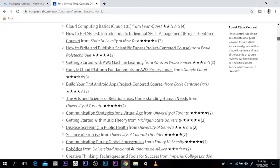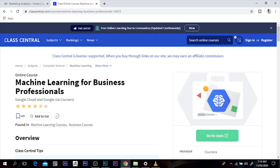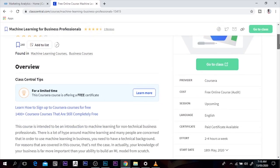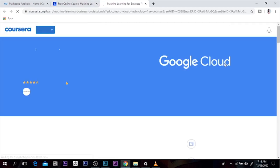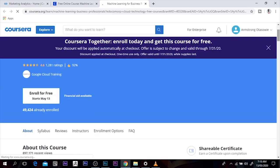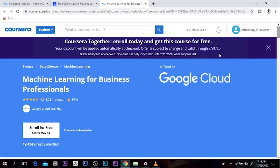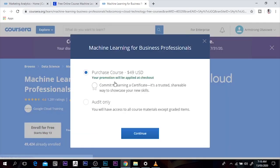I can click on any one here. For example, Machine Learning for Business Professionals from Google Cloud — it has opened here. I'm going to go to class, and when I go to class here it takes me straight to the previous website we were in. I can enroll for free from Google Cloud. Machine Learning for Business Professionals — I can enroll for free, and I can continue to purchase and it will automatically apply the free promotion.